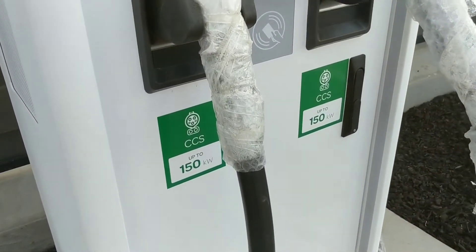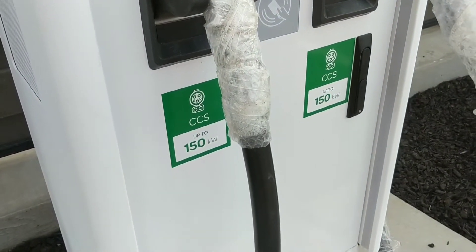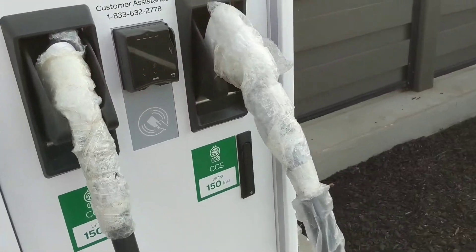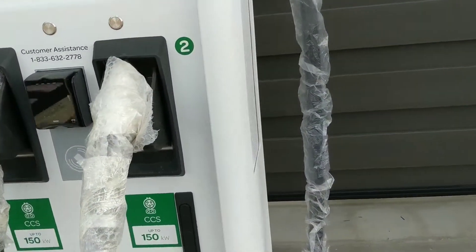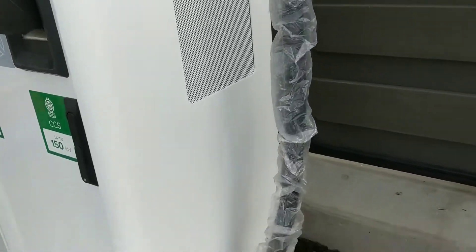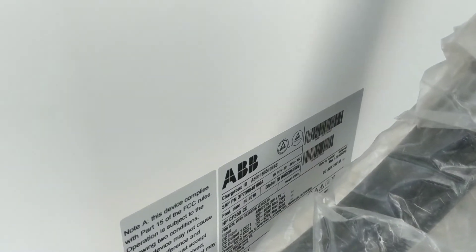It says CCS on both units — 150 kilowatt. This is really fast DC charging. There's a label here that says 'ChargeBox,' made by ABB, made in Italy. So that's ABB.com.